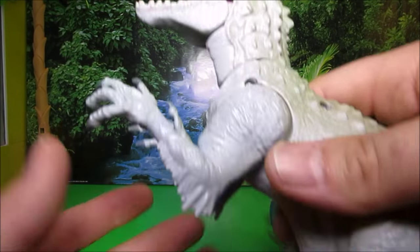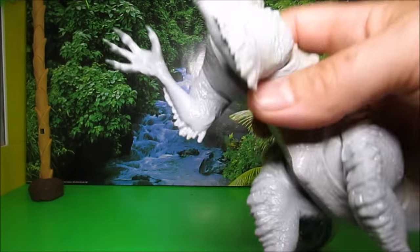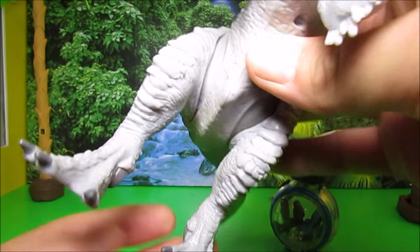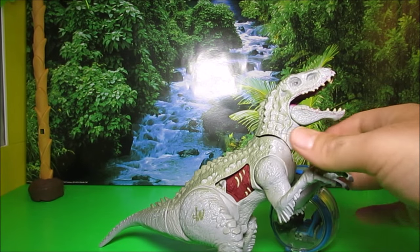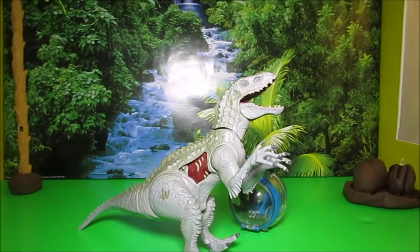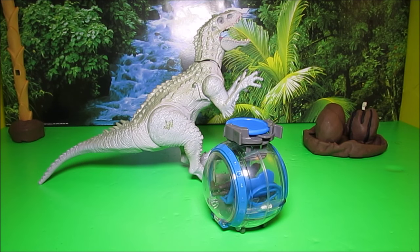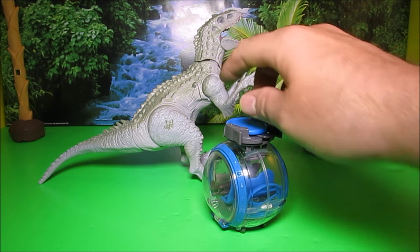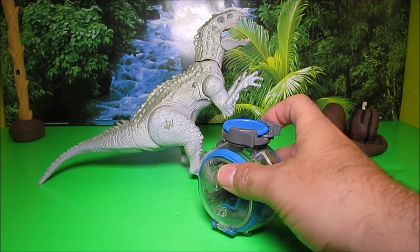Let's see what else this guy has. This is his bottom. His feet are cool - they did a really good job painting his nails on his feet. Look how he stands up, they did a good job with that. Another really cool thing: they made the wound on the dinosaur exactly level with the firing disc on the Gyrosphere.